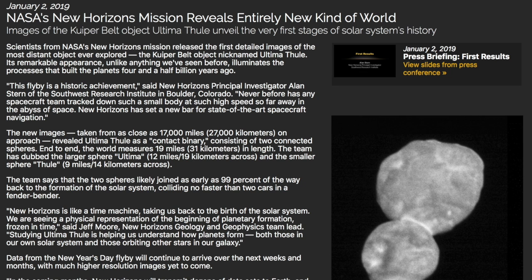Second place for aesthetic beauty is Ultima Thule. They have some better shots a day later and it looks a bit like Frosty the Snowman.